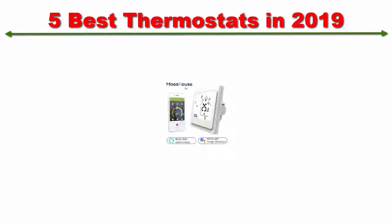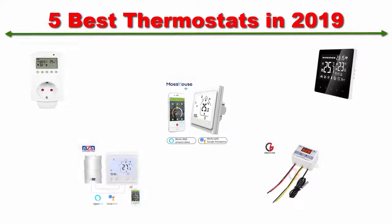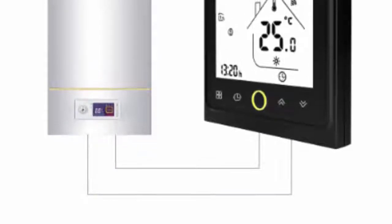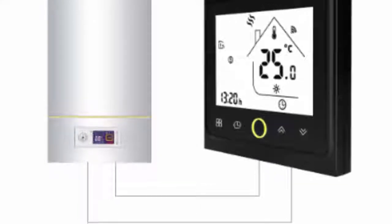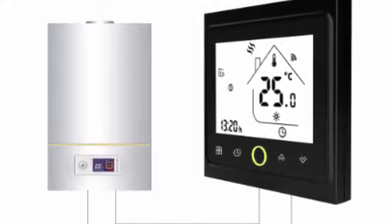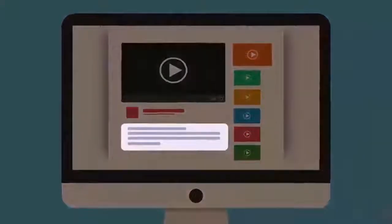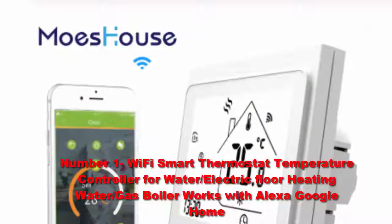Welcome to the five best thermostats in 2019. This list is my personal opinion — I've tried to rank these products based on price, quality, durability, and more. If you want to see the latest price and find more information about these thermostats, check out the link in the description and comment section below.